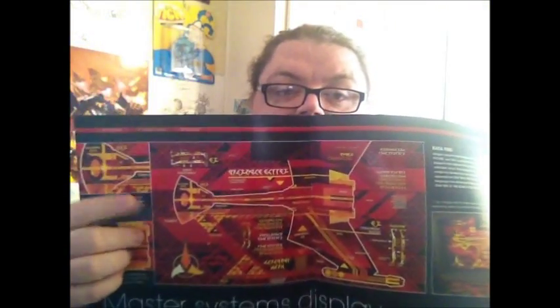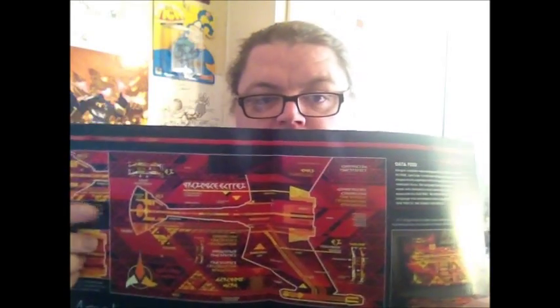Master Systems Display — you usually find these in engineering, but sometimes on the bridge, and it shows you all the engineering processes of the ship: the nacelles, the warp plasma conduits, all that sort of stuff. Various things light up whenever there's a problem.